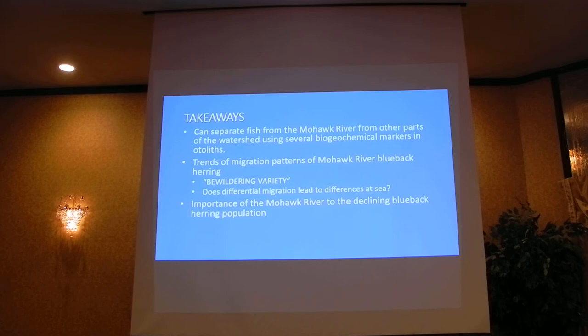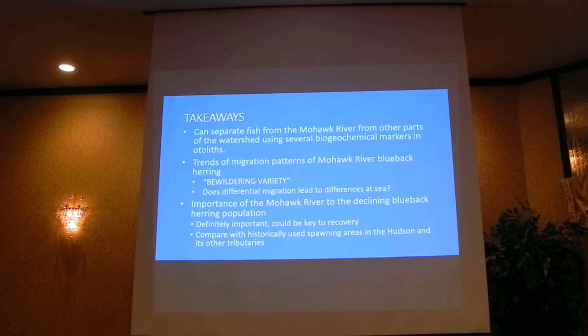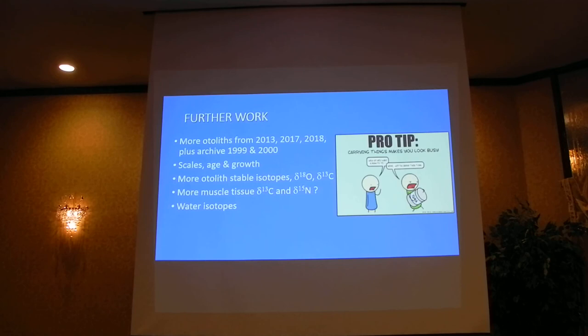And lastly: what is the importance of the Mohawk River to this declining population? They're definitely important. The Mohawk was not historically available to migratory fish before the advent of the Erie Canal in the 1800s. And even after that, with the water quality, it was basically a chemical block mid-century. As Chris Nack noted, it cleaned up nicely and everybody came up — it's beautiful habitat and the fish are using it. We're going to compare that to historically-used spawning areas in the Hudson and other tributary areas to see what we can determine about what's going on with this decline.